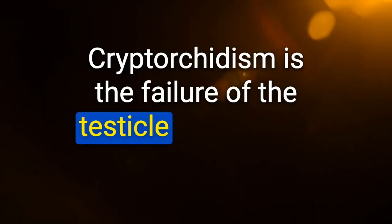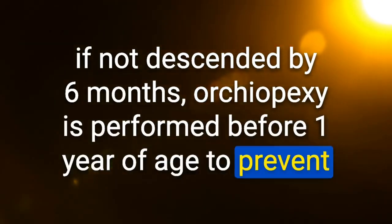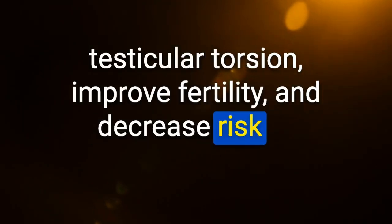Cryptorchidism is the failure of the testicle to descend into the scrotal sac. If not descended by six months, orchiopexy is performed before one year of age to prevent testicular torsion, improve fertility, and decrease risk of testicular malignancy.